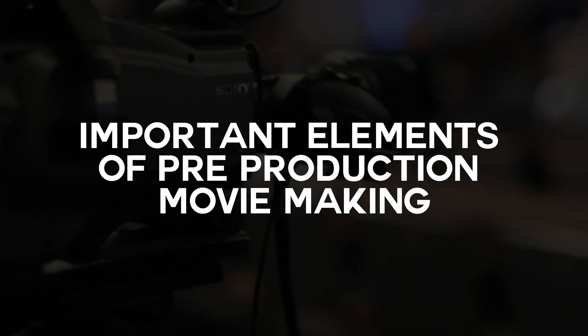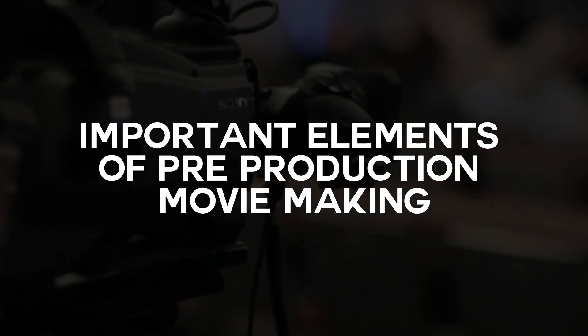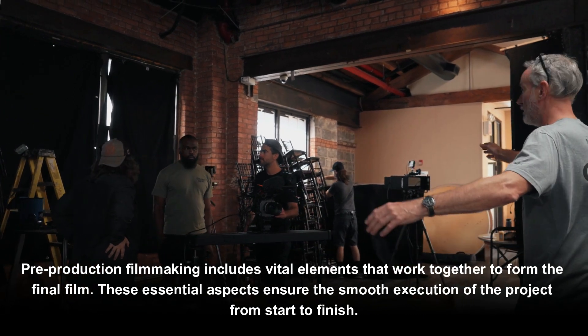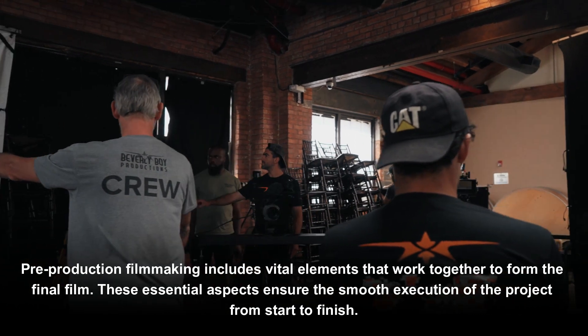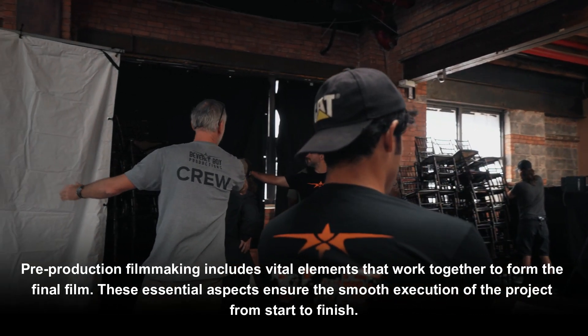Important elements of pre-production moviemaking. Pre-production filmmaking includes vital elements that work together to form a final film. These essential aspects ensure the smooth execution of the project from start to finish.